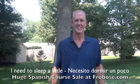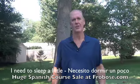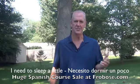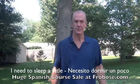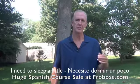In Spanish: necesito dormir un poco. In order to say 'I need to sleep a little' in Spanish, simply say: necesito dormir un poco.